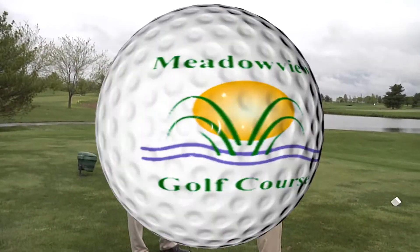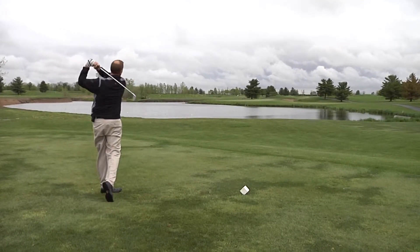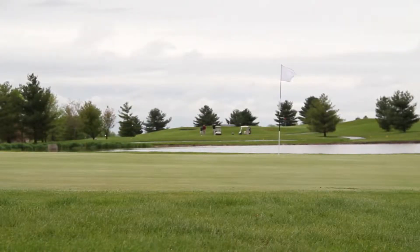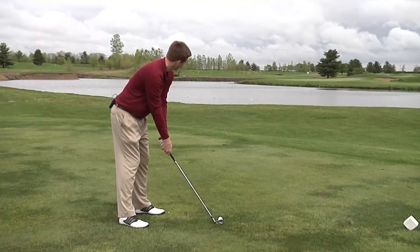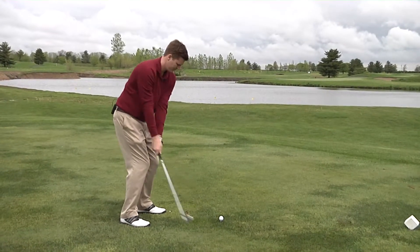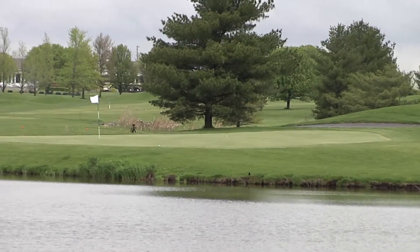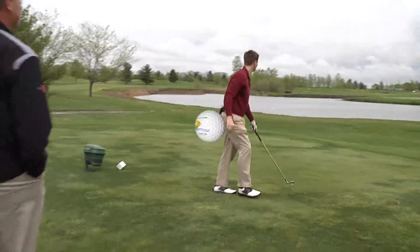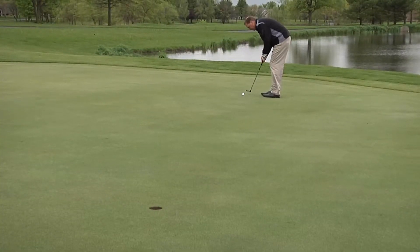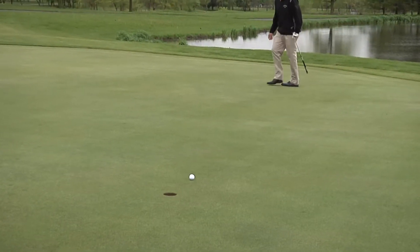Let's go hit one and see how it works. Good swing — fifteen feet right of the stick. That's the club to hit. That's a good line. Good putt.